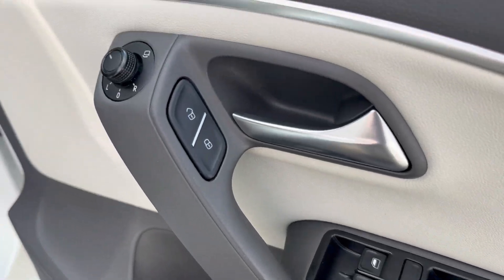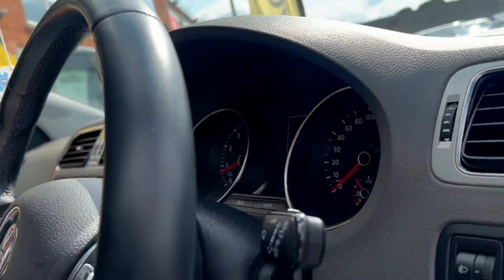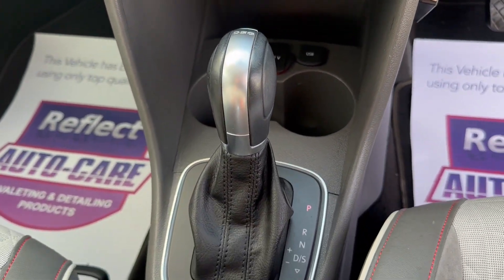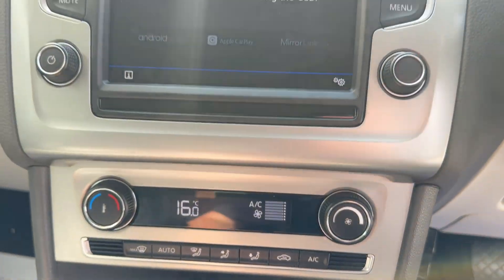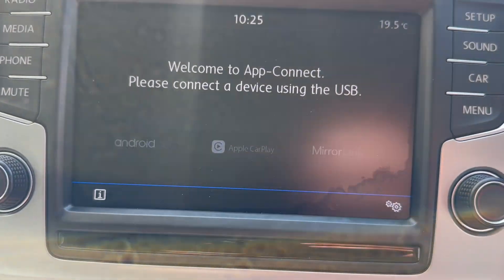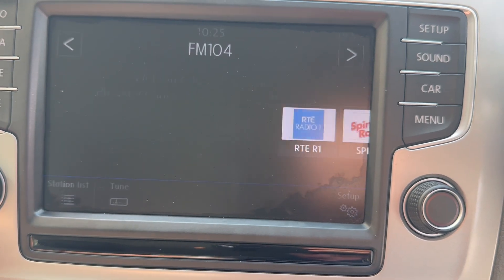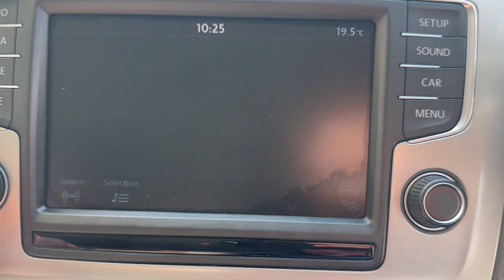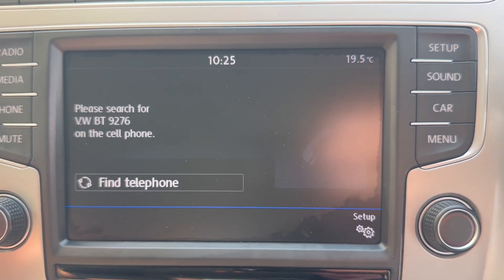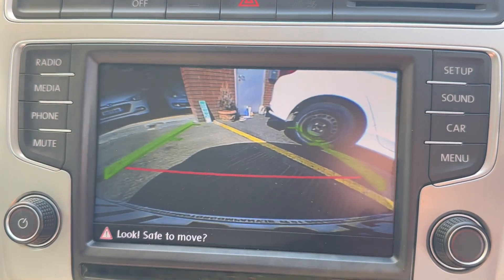It also features four electric windows, electric mirrors, height-adjustable driver seat, fully automatic gearbox, air conditioning, and a media system with device connection — Apple CarPlay, Android Auto, MirrorLink, radio, media, phone, and Bluetooth connection, as well as a reversing camera.